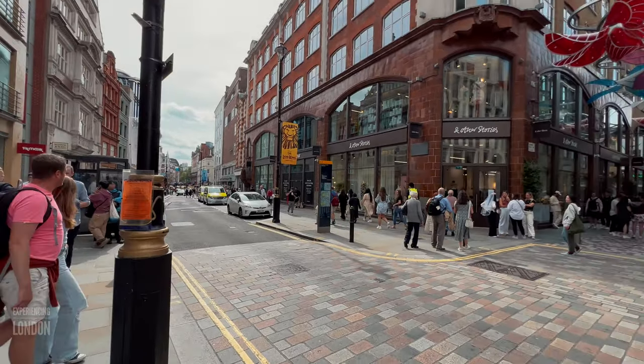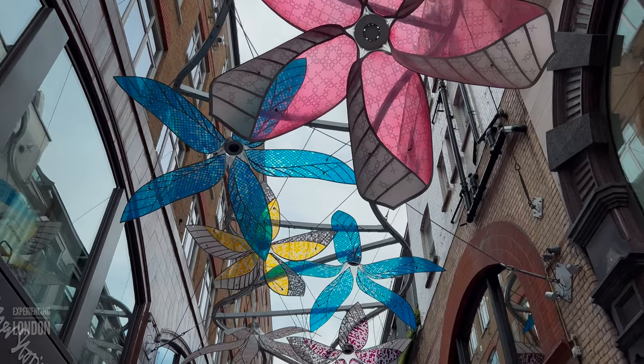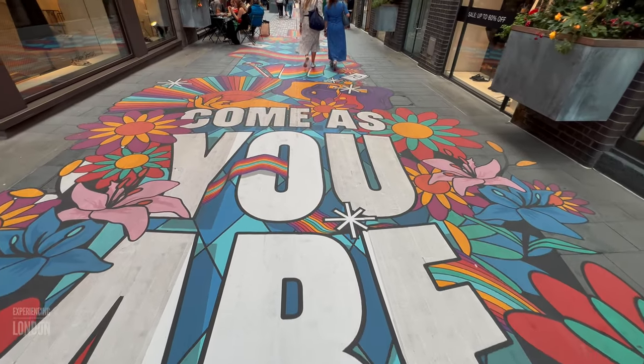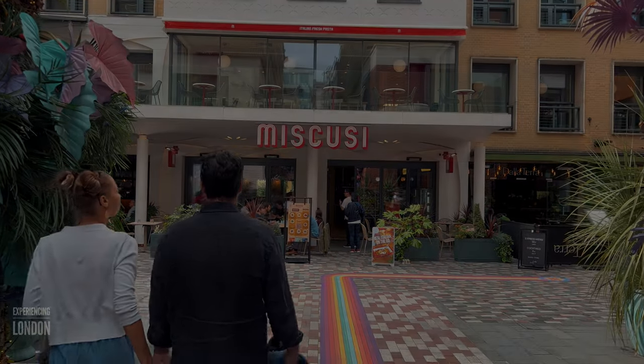Right across from the fourth gorilla is Slingsby Place. Cross over to Slingsby Place and keep walking. Don't forget to look above and below while walking so you don't miss out on some of the colourful sites this place has to offer. Eventually you'll get to The Yard — step in and turn left. You'll find our fifth gorilla there.